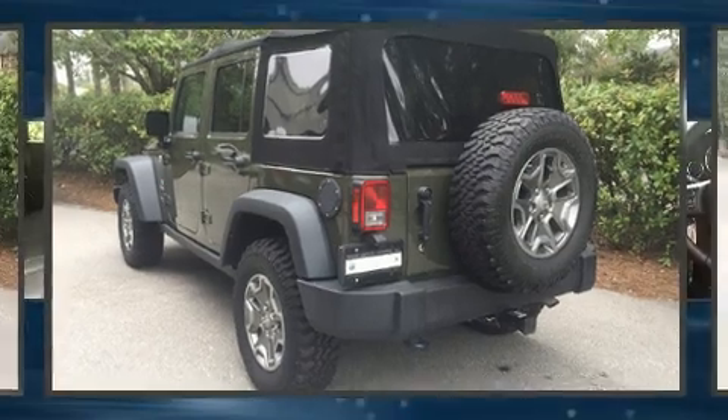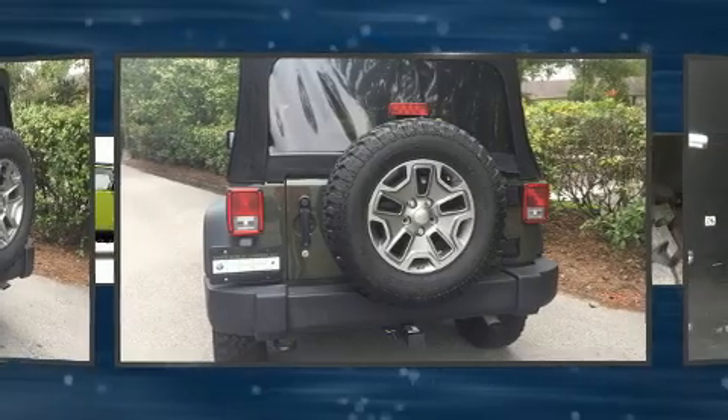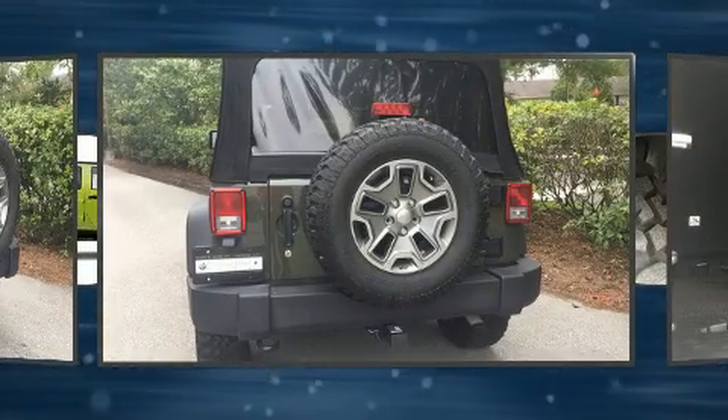Jeep prioritized fit and finish as evidenced by a leather steering wheel, an automatic dimming rear-view mirror, and cruise control.